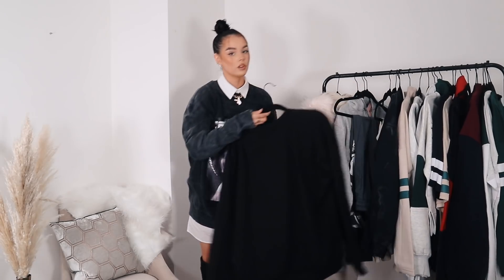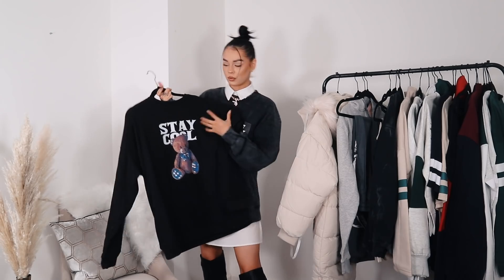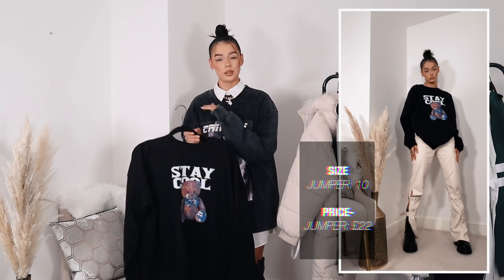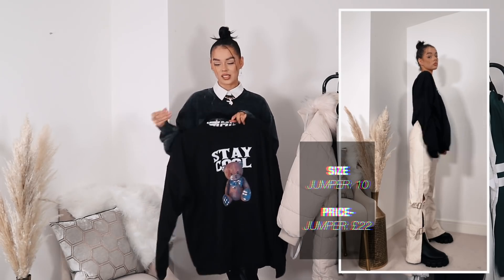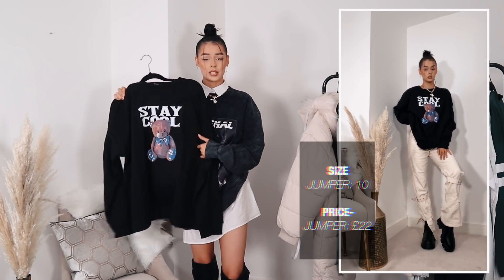Black is a staple in anybody's wardrobe, so I feel like a lot of people are going to love this jumper. I did size up in this because I wanted it to feel like I was wearing my boyfriend's jumper — very oversized, real casual. The print on the front with the teddy and 'stay cool' — I love the colouring. Average sweatshirt material, but when it's on and oversized it just flows and works. You can wear this with pants, a skirt, joggers, shorts — anything. You can get every penny's worth out of this.